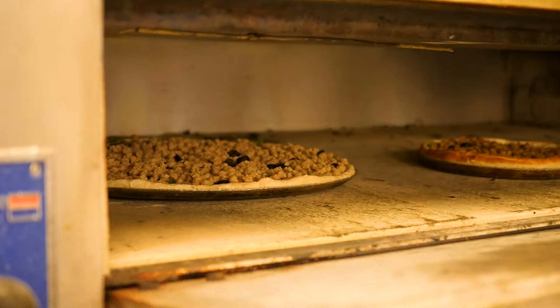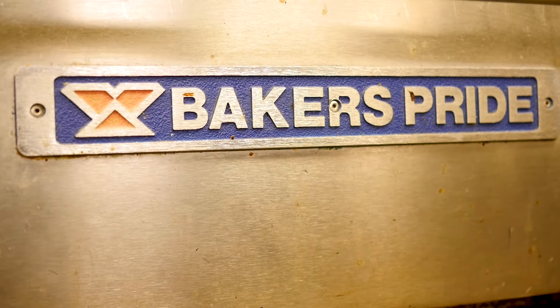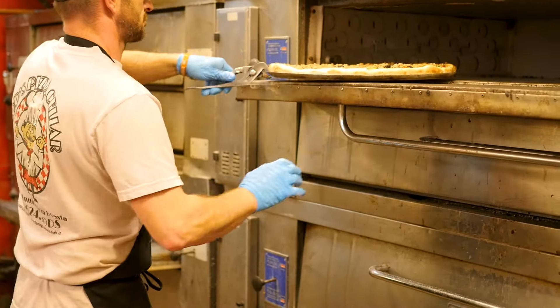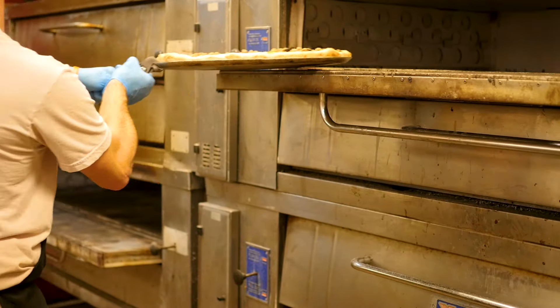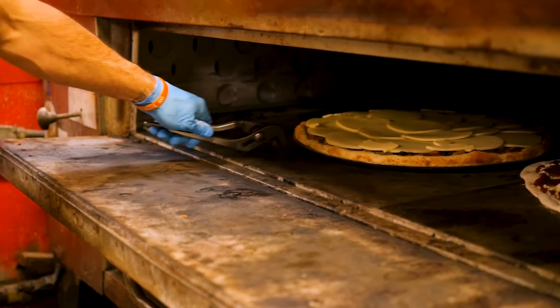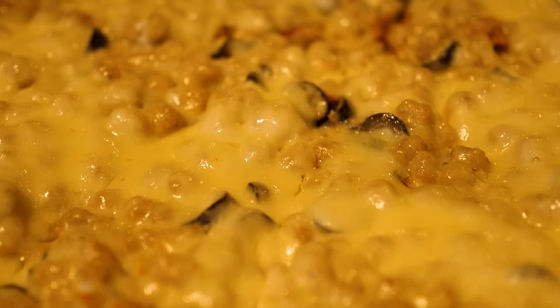Usually, we par-bake the pizza, so first off we'll put on those toppings excluding the provolone cheese, put it in there, par-bake it for about 15-20 minutes, pop it out of the oven, then we put on all that freshly sliced provolone, then put it back in for another 10 to 15 minutes. And there you have it, that's Rod's Godfather Pizza.